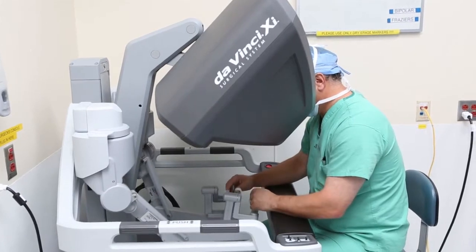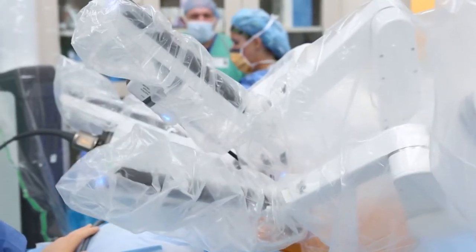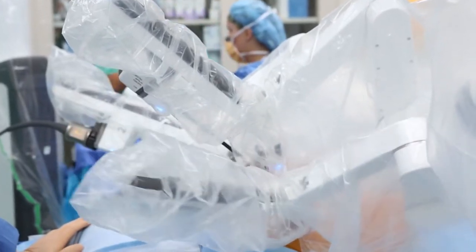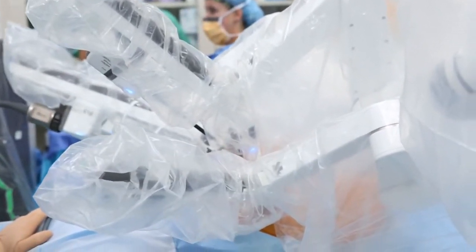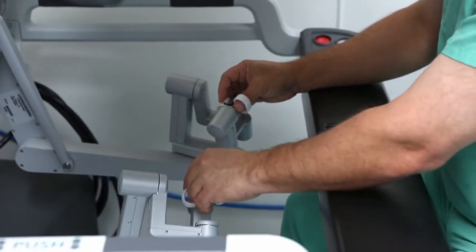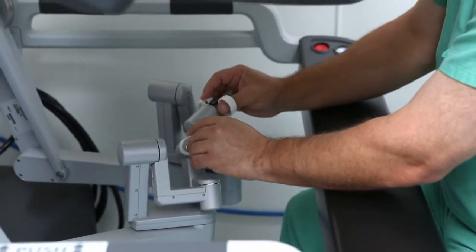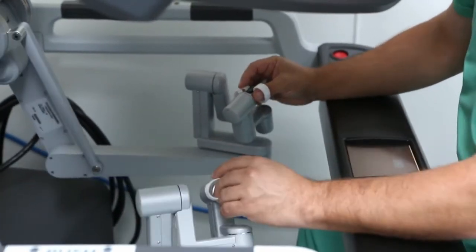We are very fortunate to have the leading-edge technology that we do, and that's a combination of surgeons and donors that come forward with a real passion for lung cancer in this particular situation. The technology is one of only ten installed in the world — it's the Intuitive Surgical Da Vinci XI unit.